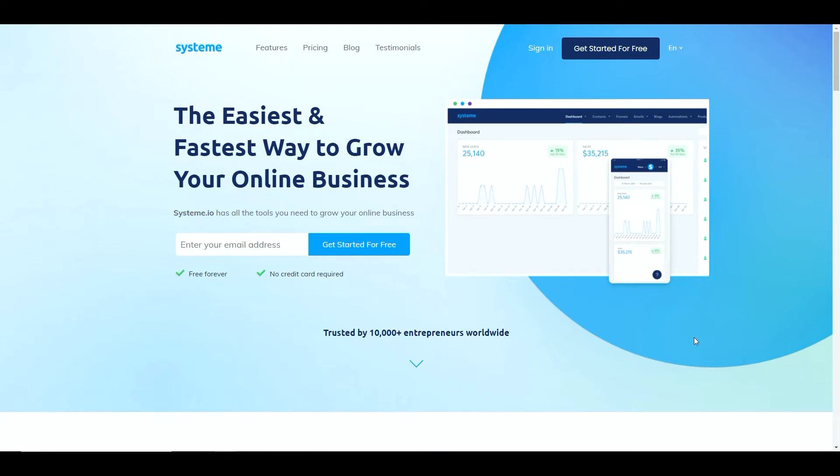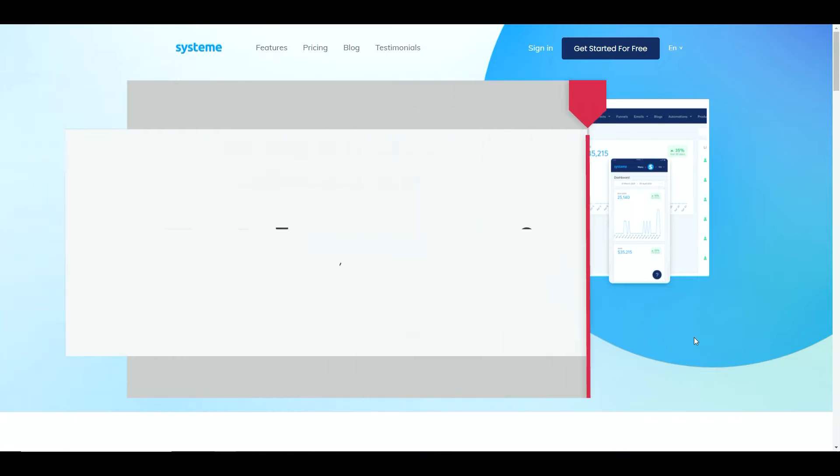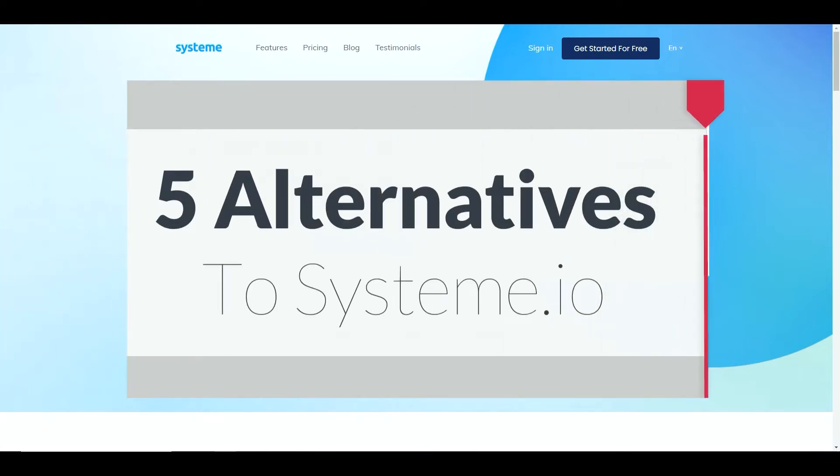Hi everyone, it's Sean from Affiliate Income Hero. In today's video I'm going to be looking at five alternative products to system.io which you may have not considered or heard of before.